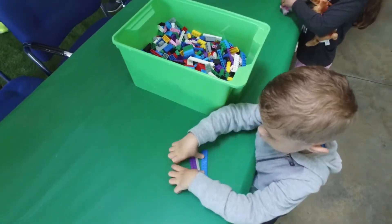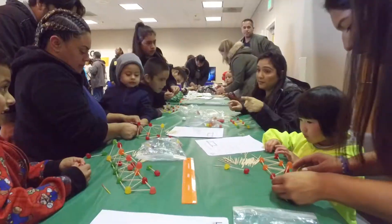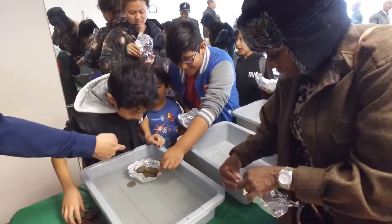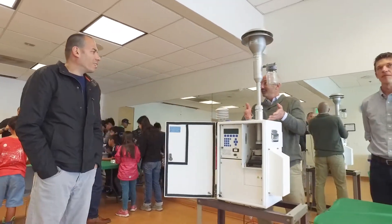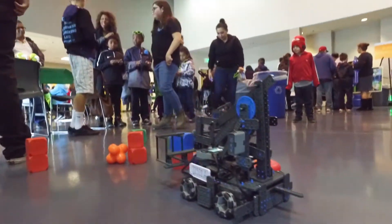Among the many activities, students had a chance to explore the latest technology on the port police dive boat, build bridges and boats with port engineers, examine air quality with environmental scientists, scan the DNA of marine mammals, and test out the latest in robotics.